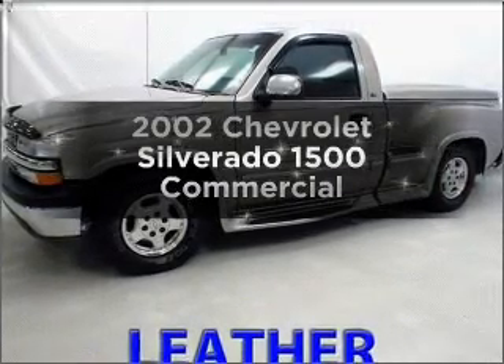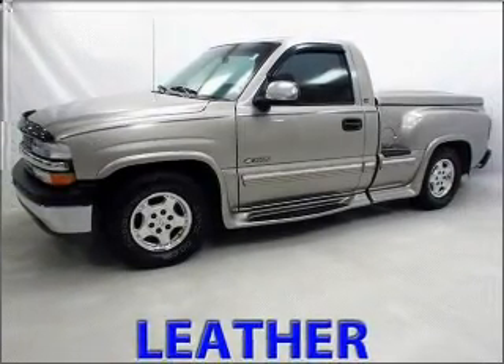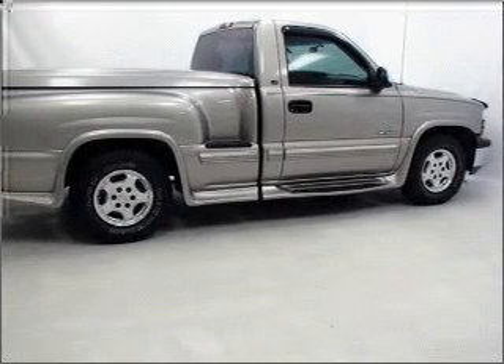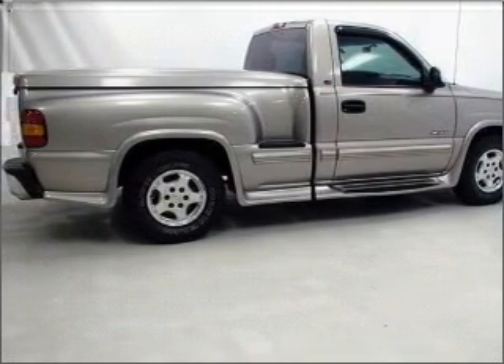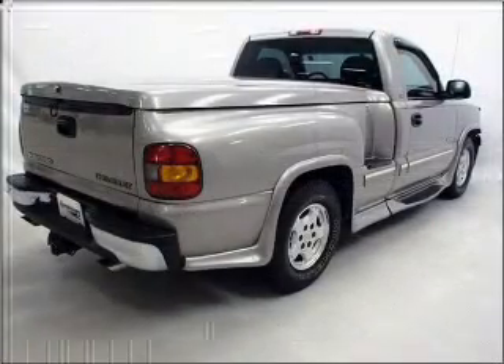Introducing the 2002 Chevrolet Silverado 1500. If you're looking for an automobile with great attributes, look no further. With a powerful 8-cylinder engine that responds smoothly to its automatic transmission.